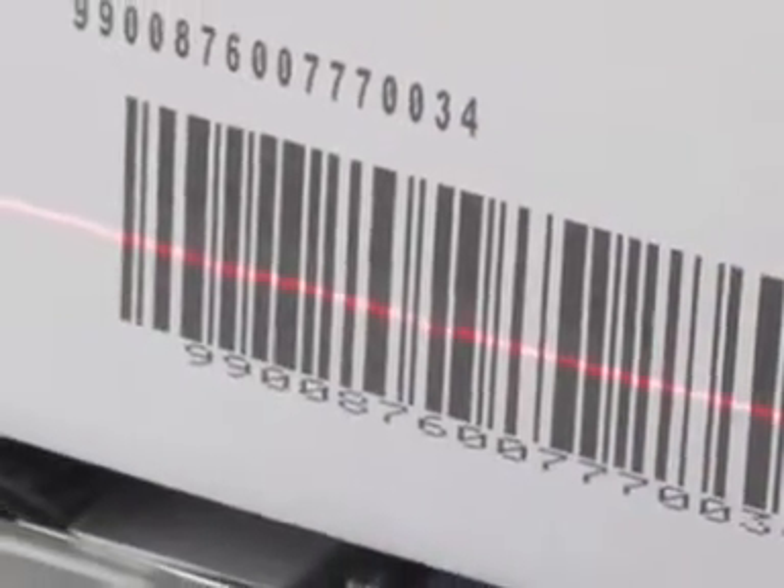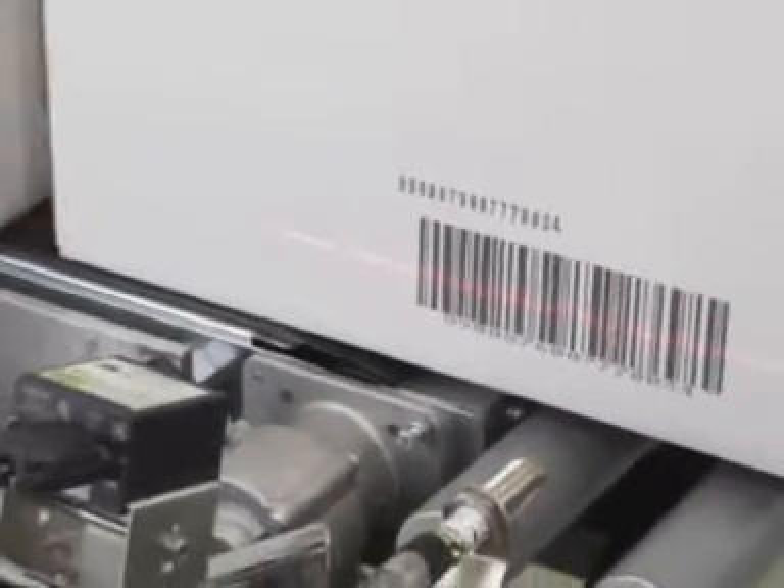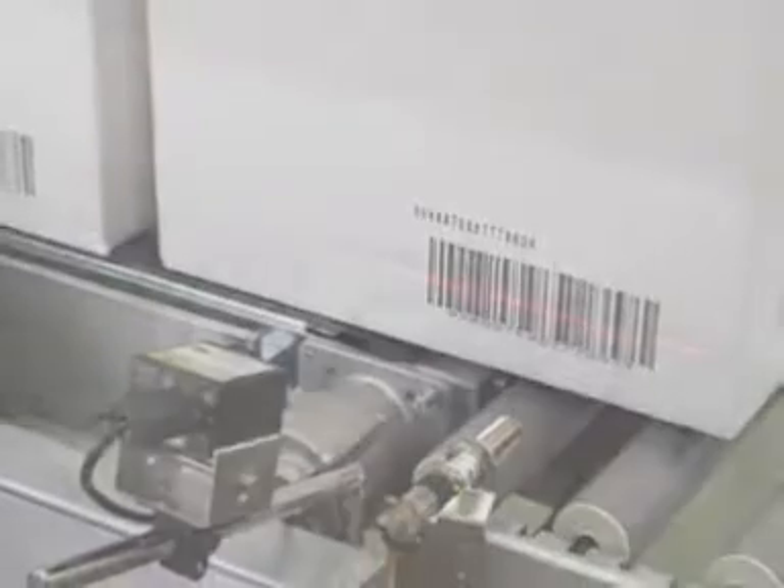The system is EPC and UCC EAN compliant with 100% validation for both the electronic product code and the printed barcode.